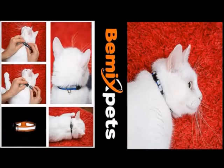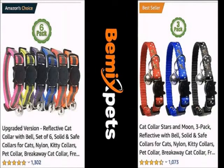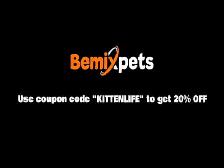This video is sponsored by Beavings Pets. Are you looking for high-quality cat collars at an affordable cost? Check out BeavingsPets.com. Use coupon code KISSPLAYER to get 20% off.